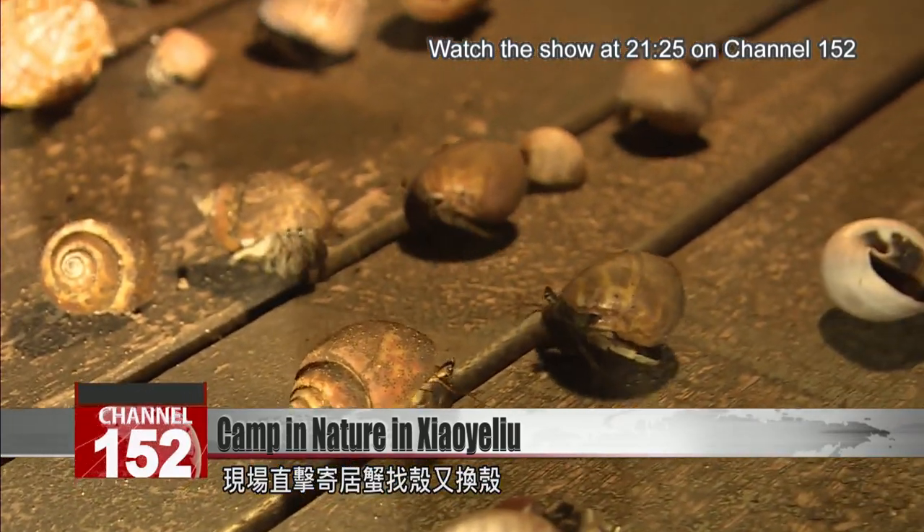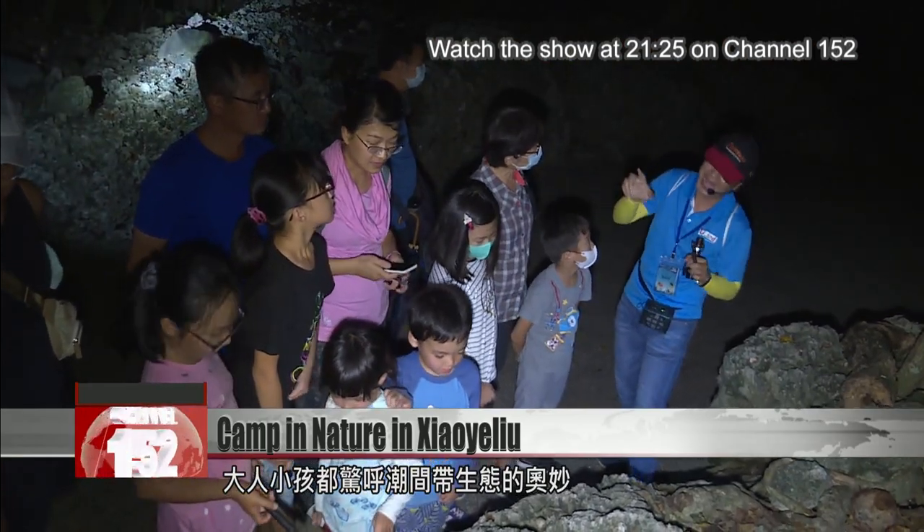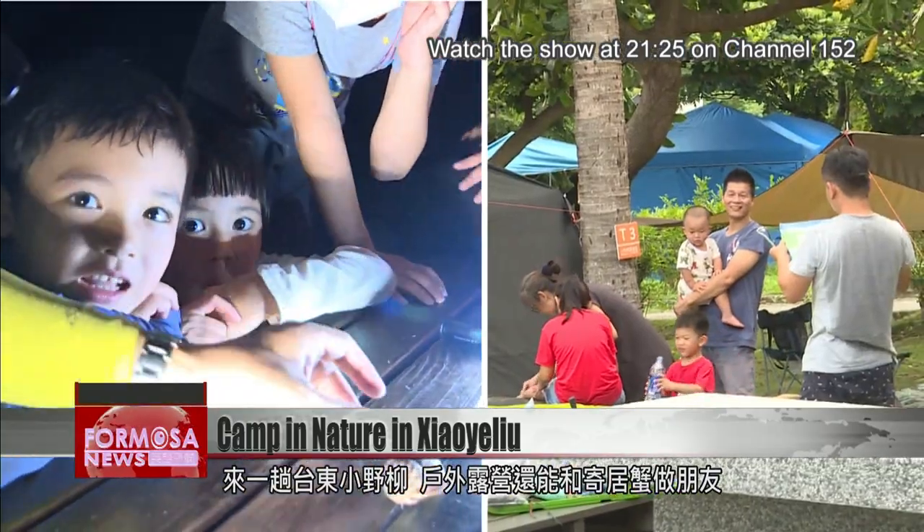As they watch hermit crabs search for the right shell to move into, adults and children learn about the wonders of intertidal zones. Taitung's Xiaolie Liu offers a prime spot for camping and a chance to get closer to nature.